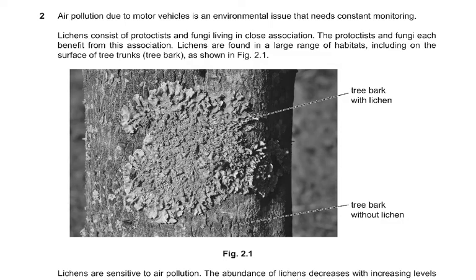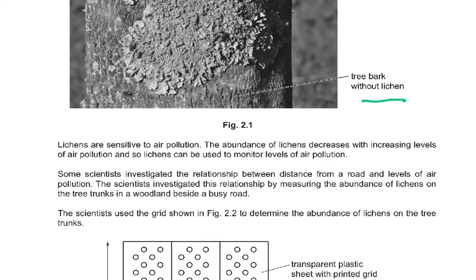Question 2: air pollution due to motor vehicles is an environmental issue that needs constant monitoring. Lichens consist of protists and fungi living in close association, and each benefit from this association. Lichens are found in a large range of habitats including on the surface of tree trunks and tree bark. Lichens are sensitive to air pollution — the abundance of lichen decreases with increasing levels of air pollution. So the more the air pollution, the less the lichens. Because of this, lichens can be used to monitor levels of air pollution.